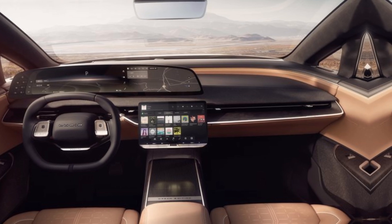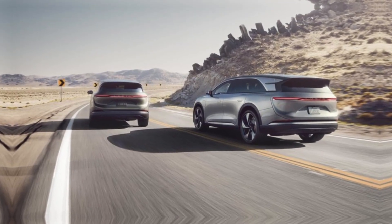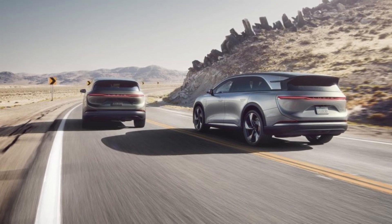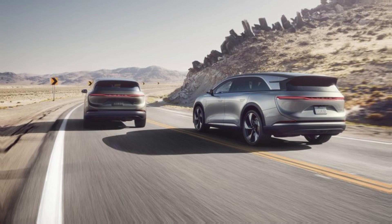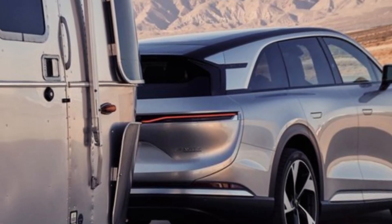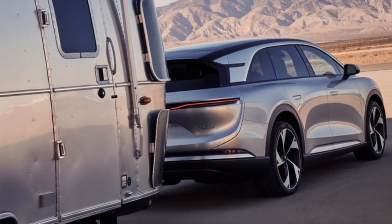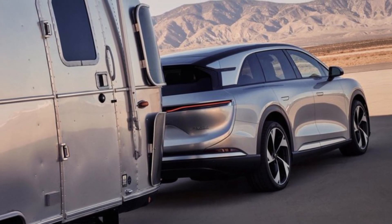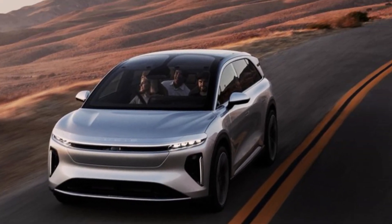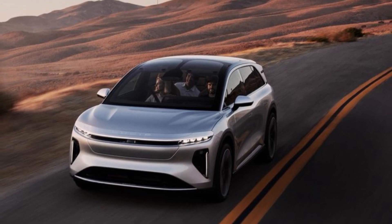Performance and range. Under the hood — or should I say, under the floor — the Gravity boasts a dual motor electric powertrain that pumps out a staggering 1,111 horsepower. That's enough to launch this full-size SUV from 0 to 60 miles per hour in just over three seconds. But the Gravity isn't just about speed; it's also about efficiency. Lucid claims a maximum range of over 440 miles on a single charge, making it one of the longest range electric SUVs on the market.